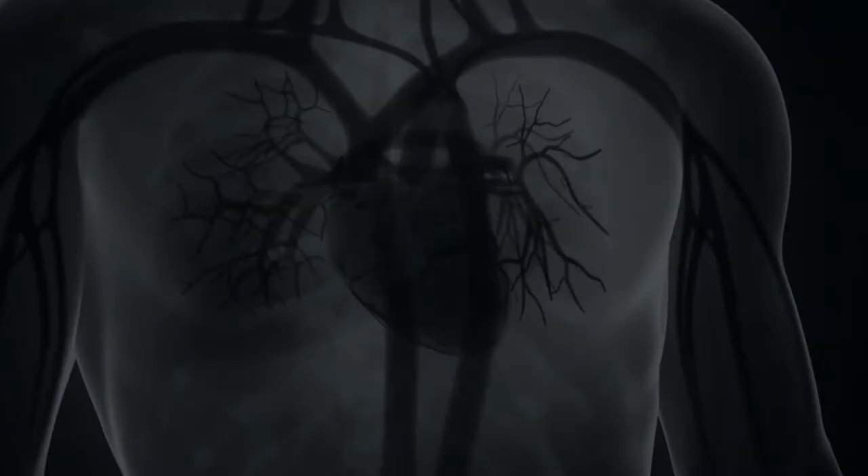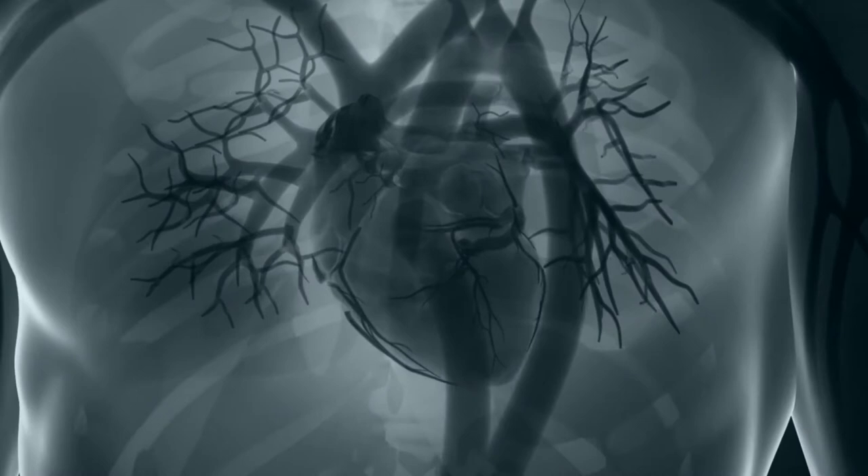When we inhale, our heartbeat normally speeds up. When we exhale, it slows down. This response is behind one of the frequency elements of HRV that is under our control.